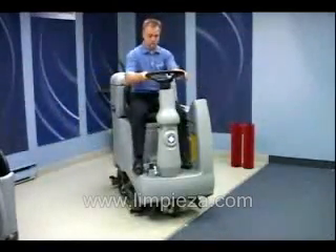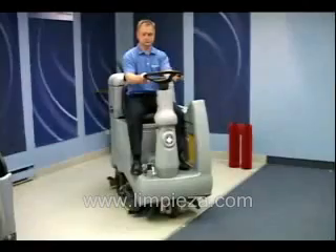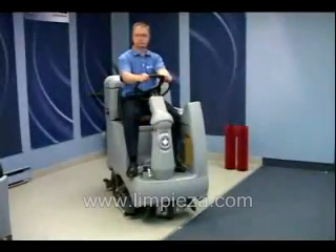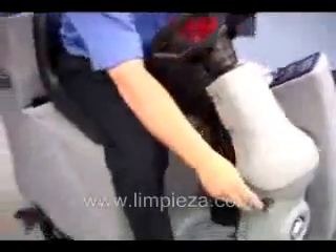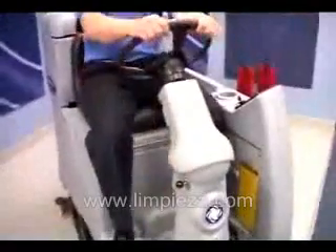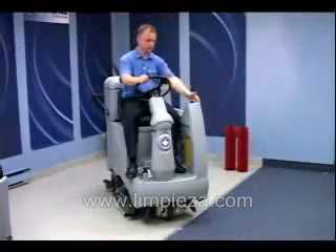The comfortable full-size operator compartment has excellent field of vision with clear view sight. The steering column is fully adjustable for comfort and it tilts for easy boarding and disembarking. The controls in the operator compartment feature